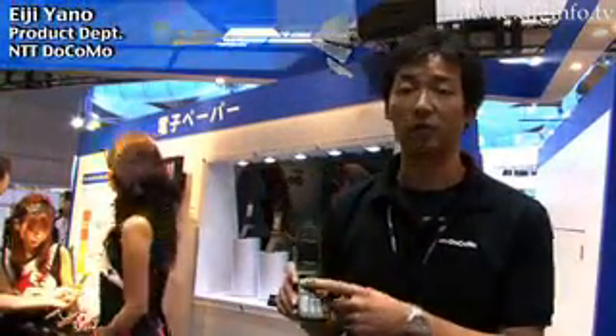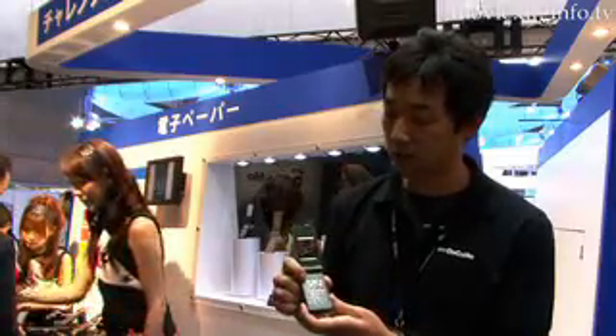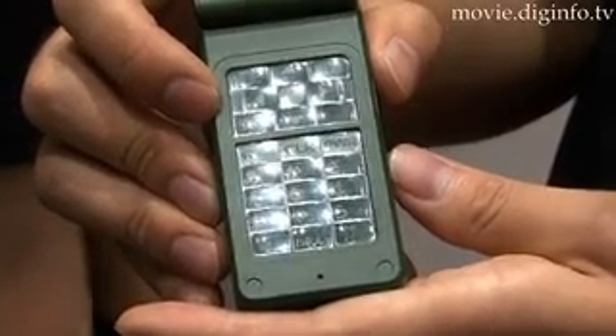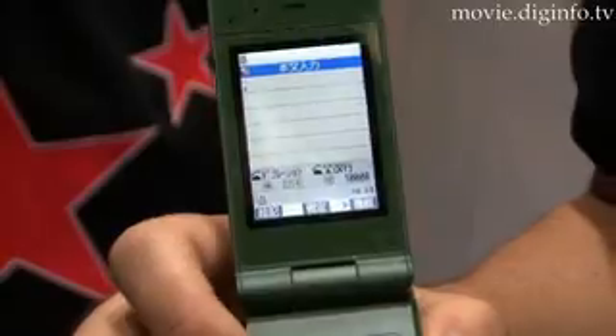One of the features of this keypad is that it can be customised according to how it is being used. In this demonstration we will go to the mail screen. If you go to the composed mail screen and begin to type a message, on a Japanese cell phone there are normally four character sets: hiragana, katakana, numbers, and the alphabet.